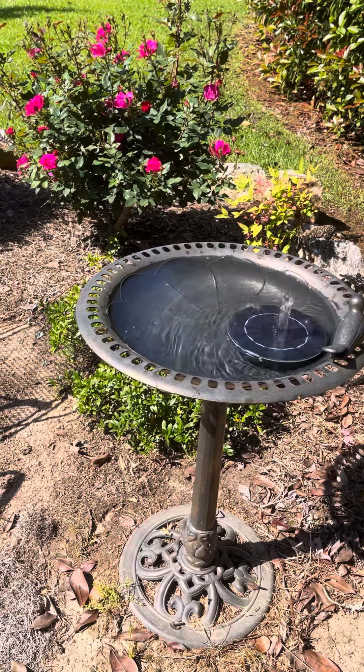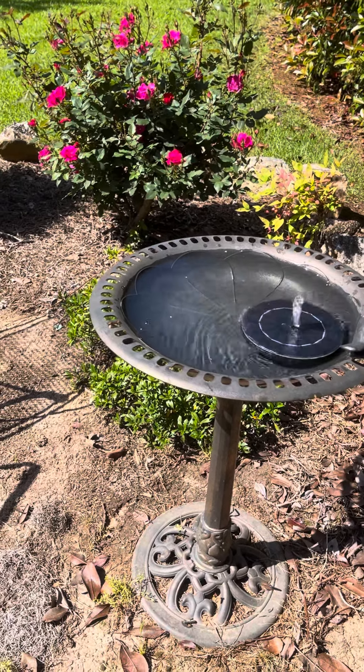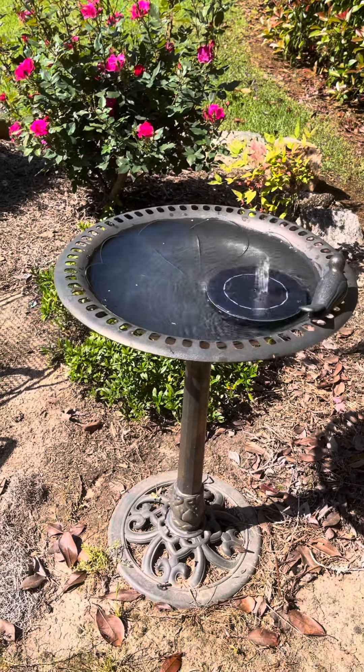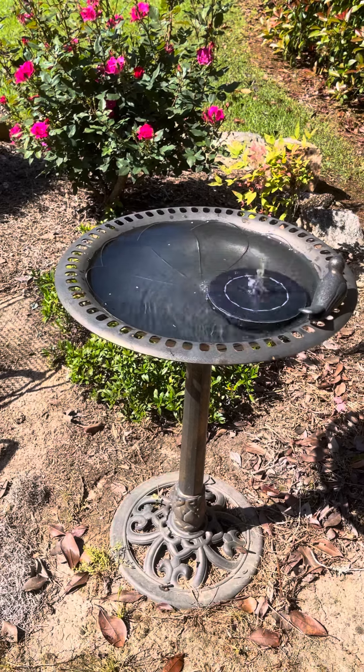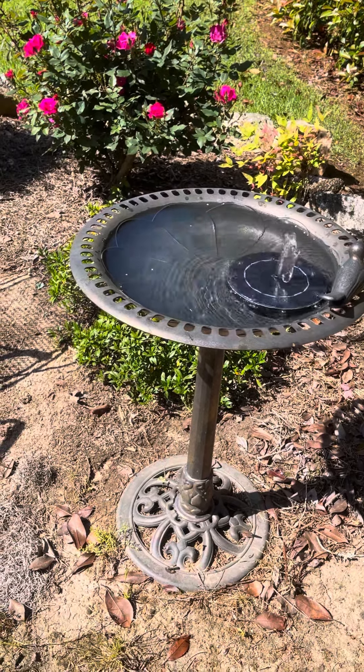If you have a small bird bath or a large one, this would work — you could use the other attachments to make the water go higher. I just wanted to share this with y'all, and if you'd like one, I'll link my affiliate link to Amazon for the one I bought in the description of this video. Y'all have a great day!